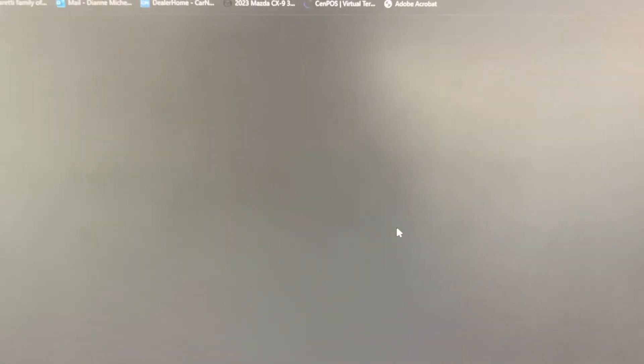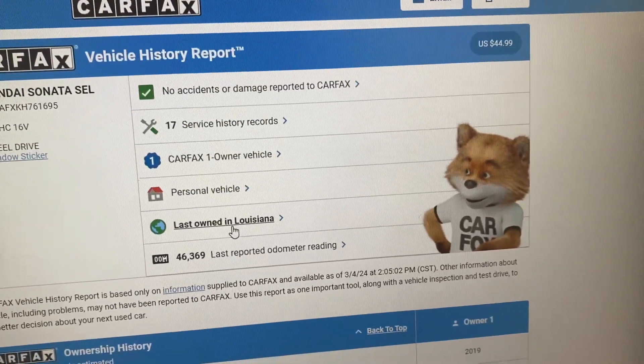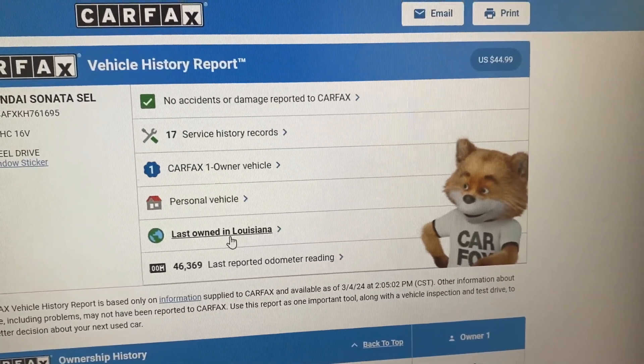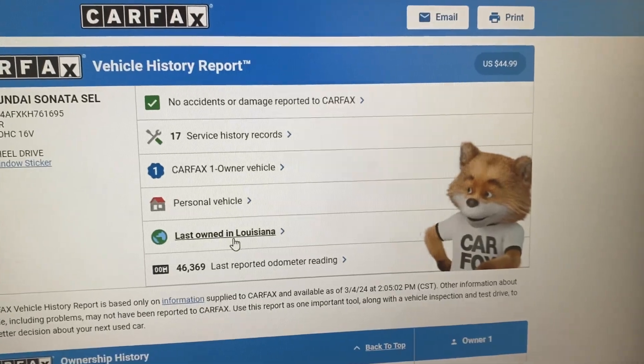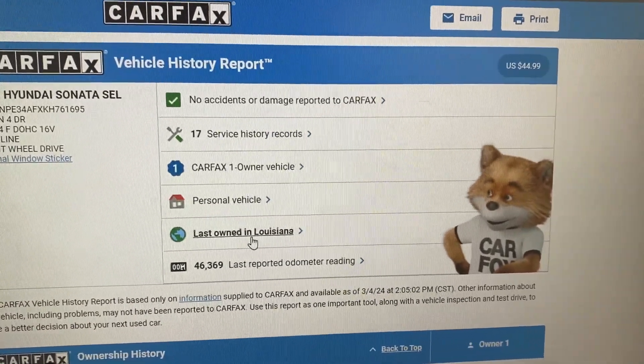One other interesting thing that I always like to look at is the Carfax — it only has one owner, it has been in no accidents, and it has been very well maintained with 17 service records.